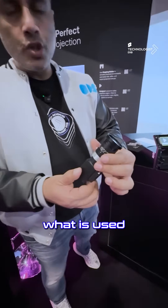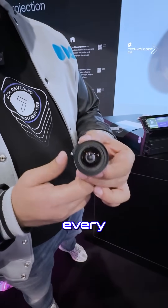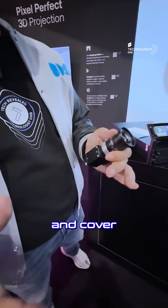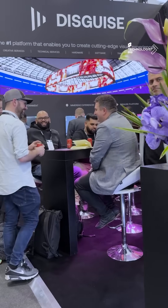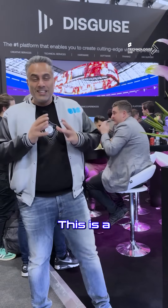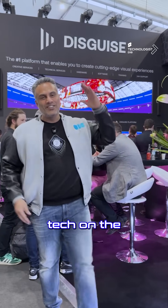This is what is used to make sure you're covering your entire canvas — it doesn't require one unit per projector; it depends on your canvas size. You use these lenses that scan and cover the entire space, communicating with their software, which then feeds back to the hardware and the projector lenses to recalibrate. This is a brand that's bringing hardware, software, and services all together to deliver unique experiences. Some amazing tech here on The Technologist.